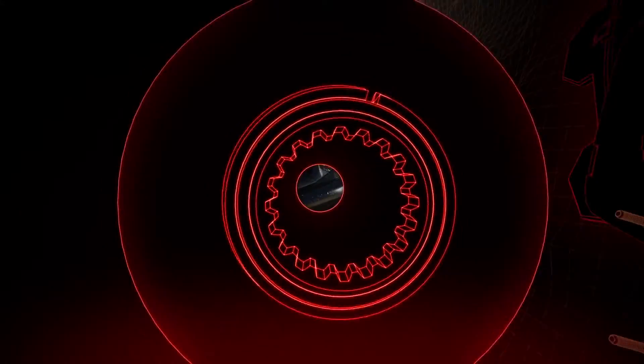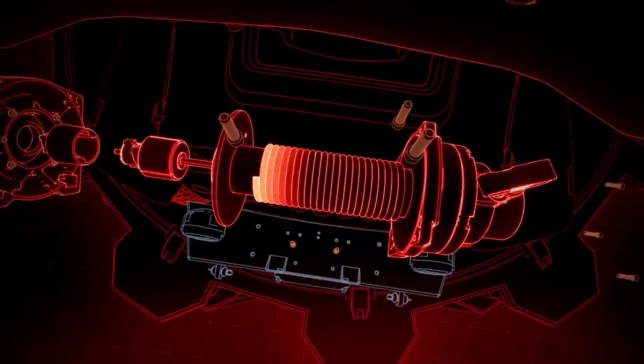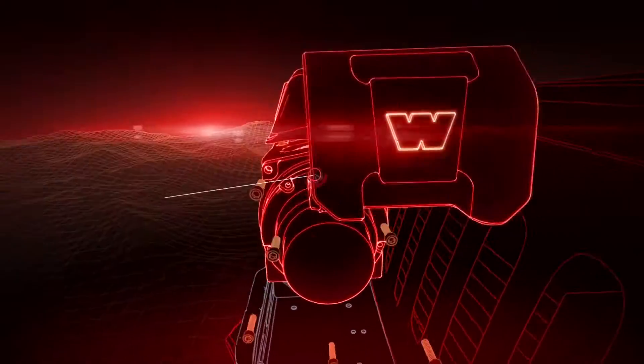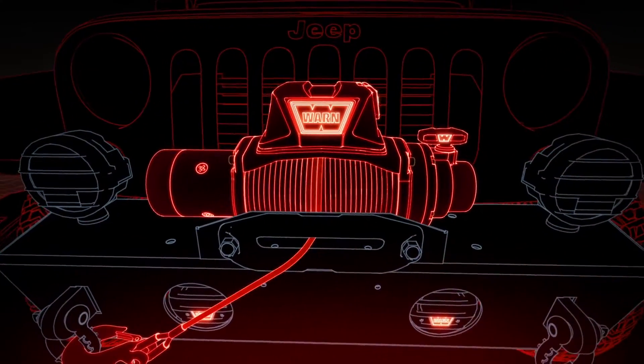The three-stage planetary gear train, proven to be reliable under extreme conditions. A rugged cast aluminum tie plate, providing maximum strength and structural rigidity. An ergonomic clutch lever, easy to handle even when wearing gloves.